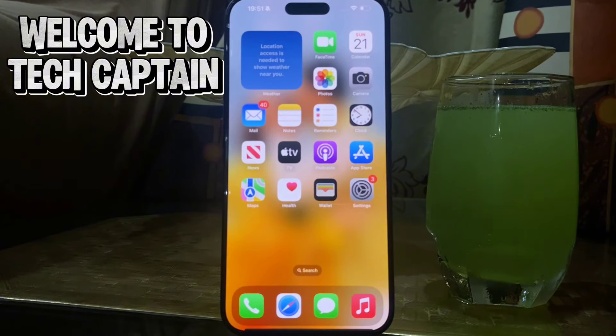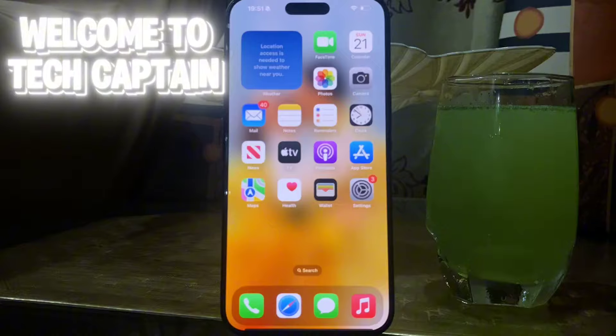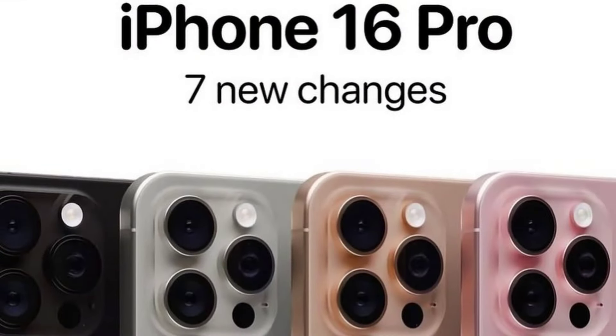Hello everyone, welcome back to my YouTube channel with another interesting video. Today I am going to tell you 7 new changes which are coming in iPhone 16 series. So let's start the video.